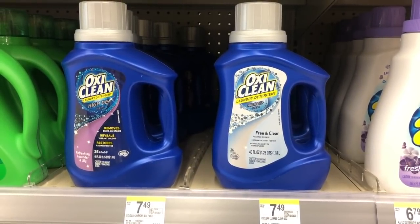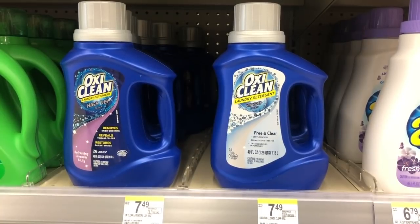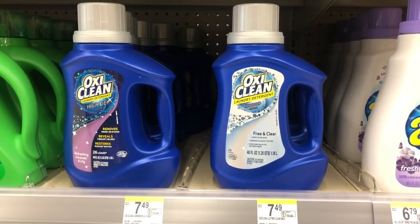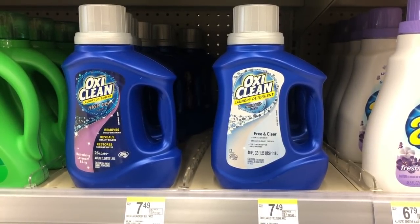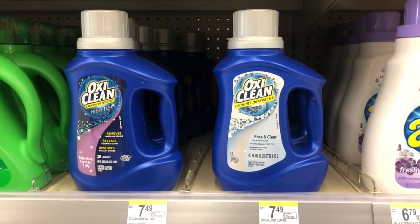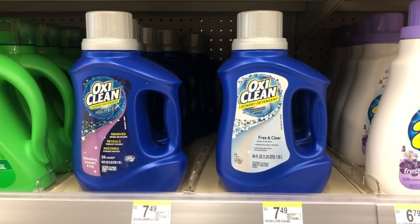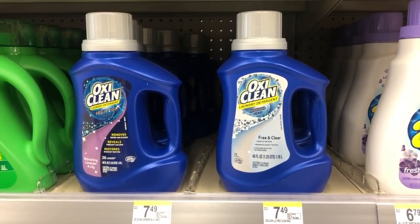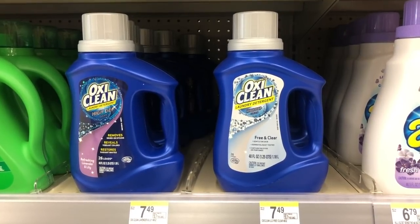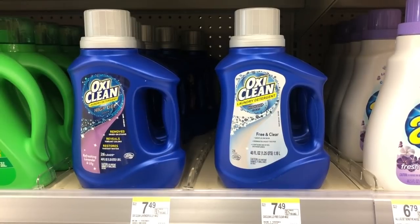The first deal we have is going to be the OxiClean detergent. It's not as cheap as we've gotten it previously, but not bad. $7.49 is the retail price, but this week it is on sale for $4.99. There's a digital coupon you can clip directly to your card, which is $2 off, making it just $1.99 per bottle. Or there is a coupon on coupons.com as well that takes $2 off, giving you that same deal — $1.99 a bottle.